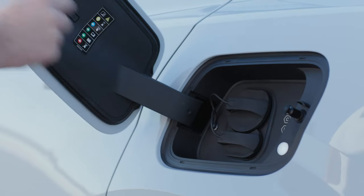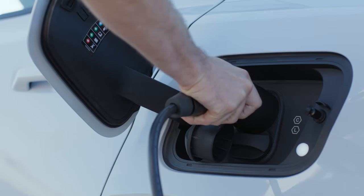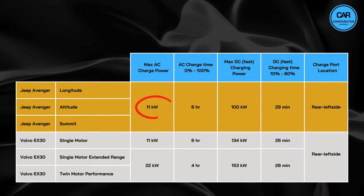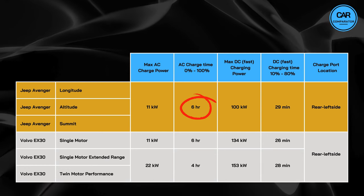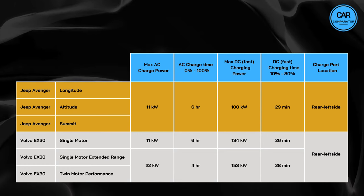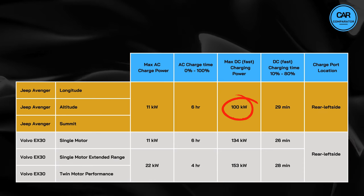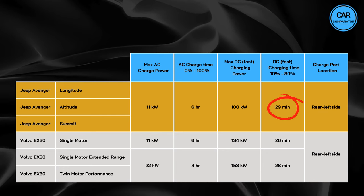Beside range and performance, the charging capabilities play a crucial role in shaping the user experience. Let's dive into the details to see how these electric SUVs handle the charging process. With a maximum AC charging power of 11 kW, the Jeep Avenger can be fully charged in roughly 6 hours. Furthermore, the Avenger supports DC rapid charging with a maximum power of 100 kW, allowing for a 10 to 80% charge in approximately 29 minutes.